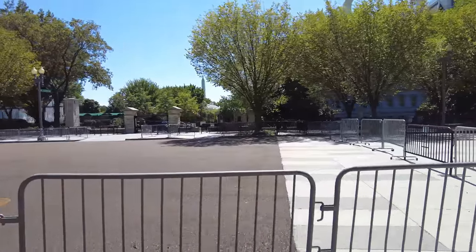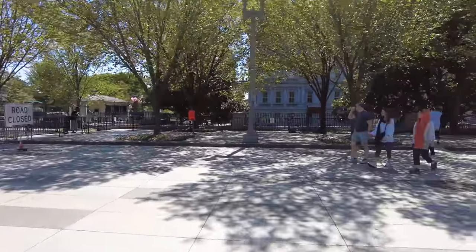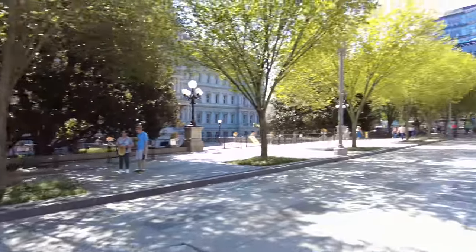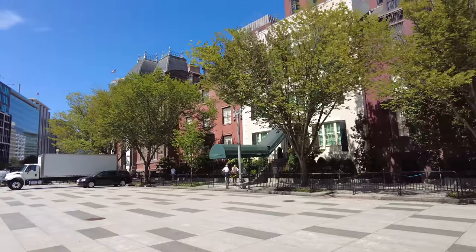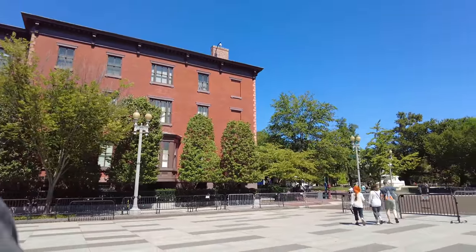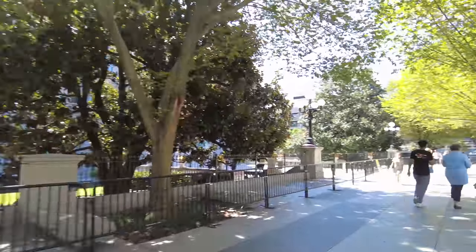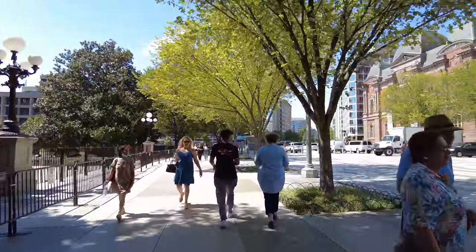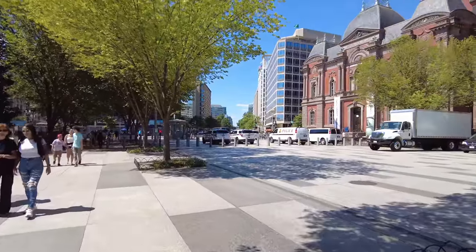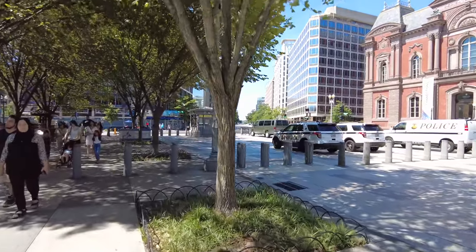The Secret Service has a couple of golf carts. That's Blair House right there, pretty quiet. This is Trowbridge House, which is part of the presidential townhouse where former presidents can stay, though very few ever do. Bill Clinton and Barack Obama both have houses in Washington DC. Bush doesn't, I don't think. Carter likes to stay at the Hay-Adams Hotel.